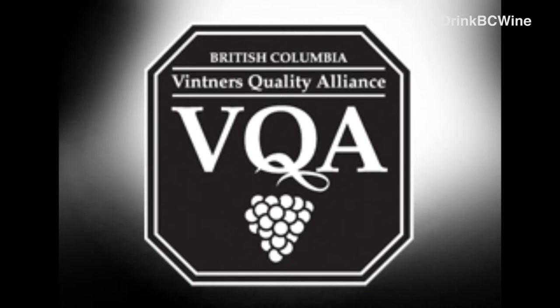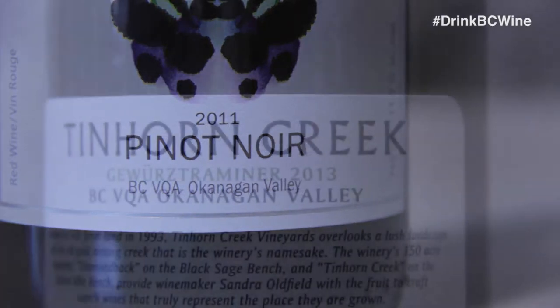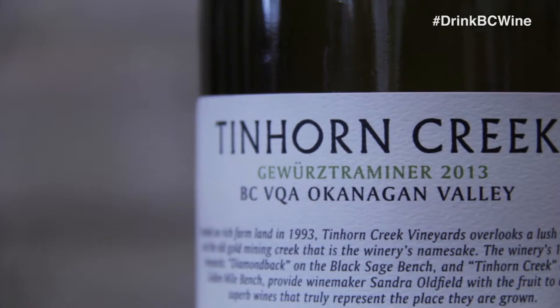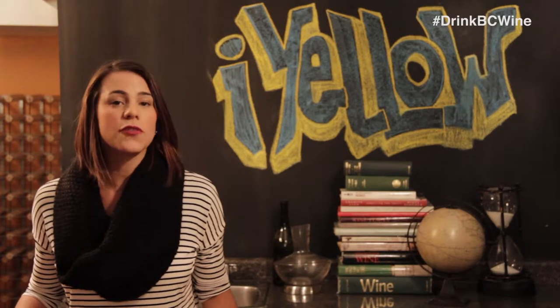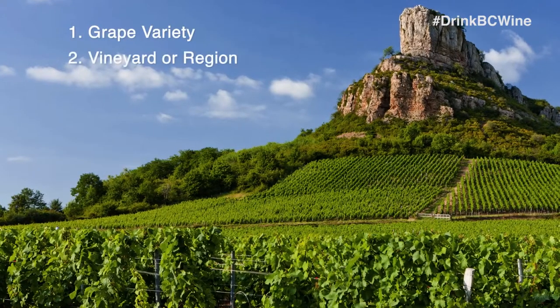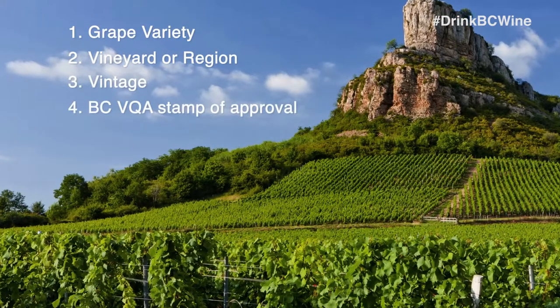This year, the BC Vintners Quality Alliance, or BC VQA, will celebrate 25 years of guaranteeing that the wine was grown and produced 100% in British Columbia, from grapes to bottle. Look for the BC VQA guarantee right on the bottle. When you're looking to buy a bottle of BC wine, look for a few key things: the grape variety, the vineyard or region, the vintage, and be sure to look for the BC VQA stamp of approval.